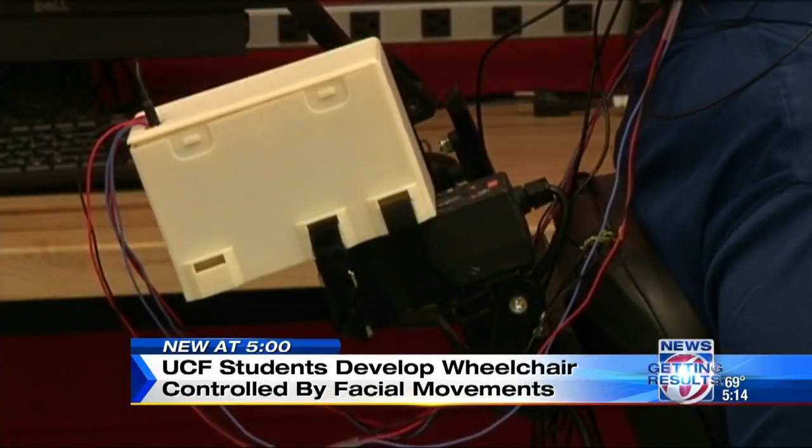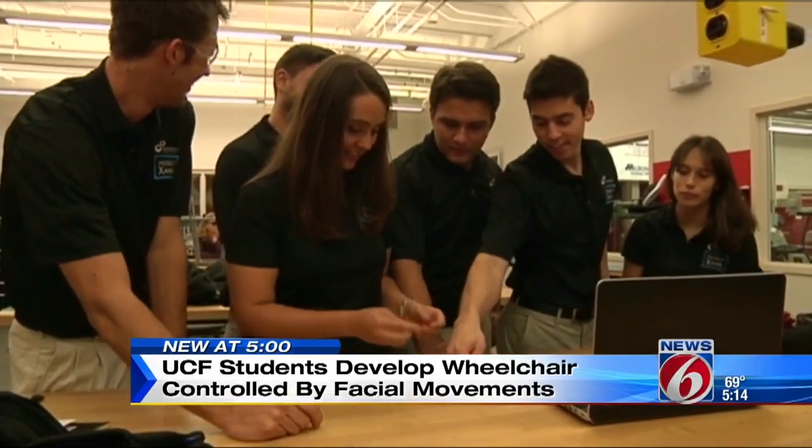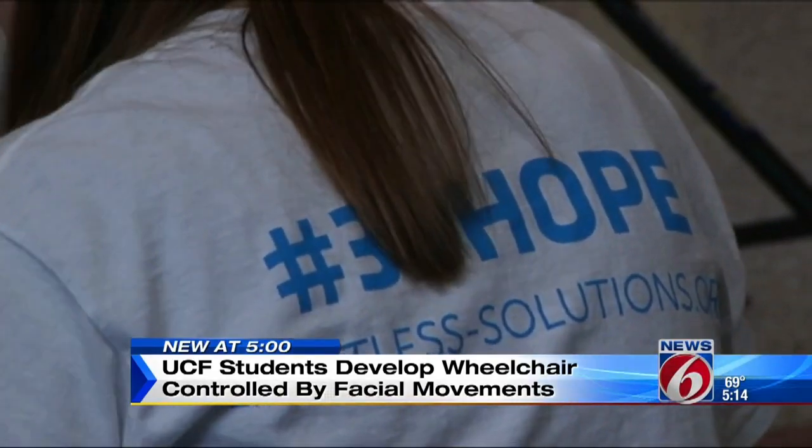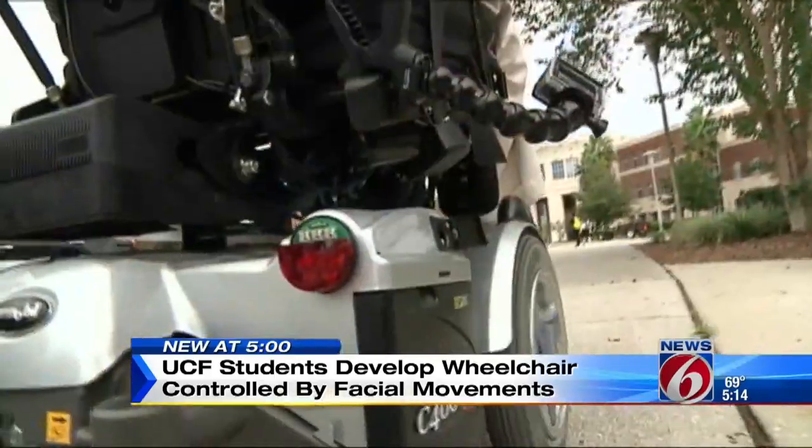He's talking about a new 3D printed device created by a team of UCF engineering students and the nonprofit Limitless Solutions. Their goal: enable people with physical disabilities so they can become independent.